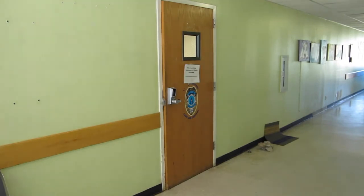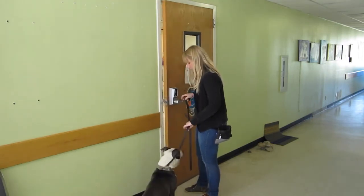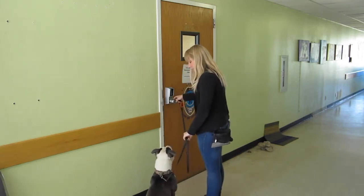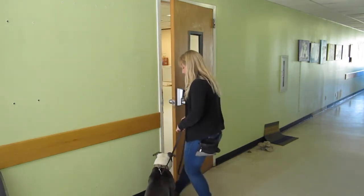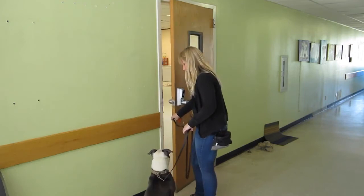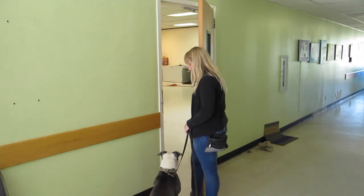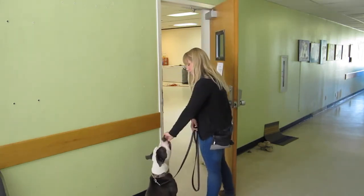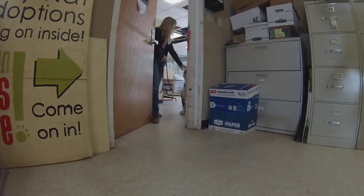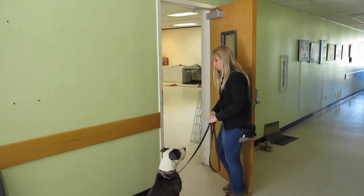Amy's bringing Brutus into the training room and she's approaching that door, but she wants to make sure Brutus knows that an open door is not a cue to bolt through. You'll notice Brutus stuck his nose through the gap — Amy just closed that door quickly. You need to do it a couple of times, just using that door to go in and out quickly, showing the dog not to bolt through. Now he's caught himself and is holding that sit, so Amy is working through the door in these approximations — moving the door a little with her foot, rewarding him for holding it, and using leash pressure whenever he pops up.